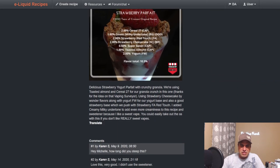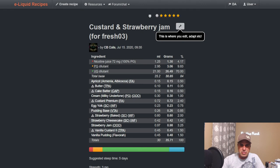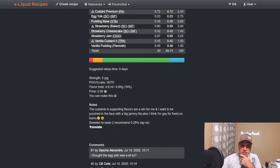It doesn't even really need a lot of steeping — three to five days you're plenty good. Another one is Custard and Strawberry Jam by CB Coils — a lot going on here at 16 percent total. FA Apricot, TFA Butter, Cake Batter, Milky Undertone, Custard Premium, Egg Yolk, Pudding Base, Baked Strawberry, Strawberry Cheesecake, Strawberry Jam, Vanilla Custard, Vanilla Pudding — wow, there's a ton of stuff going on there.